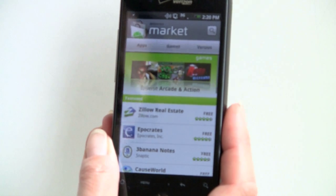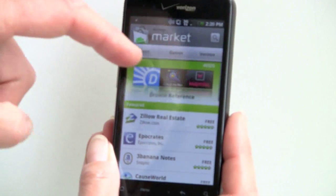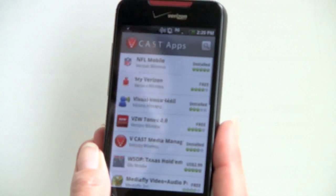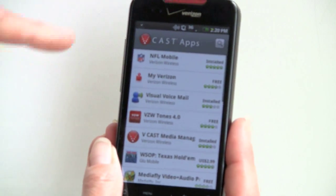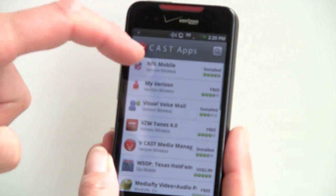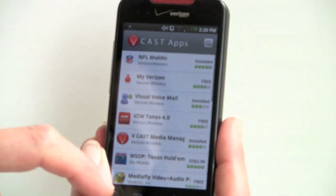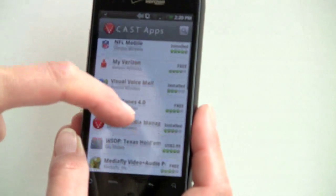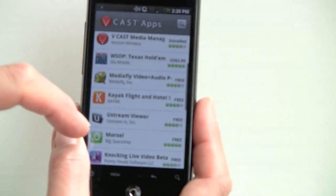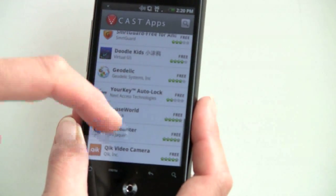Here we have the Android Market, which is the latest version since this runs Android 2.1 software. You've got your apps, your games, and you can see Verizon applications here, like the new NFL Mobile, which seems to be quite popular with sports fans. You can download visual voicemail, VZ Tones. Vcast Manager is just for transferring stuff from your computer onto this phone. There is no Vcast video or music.